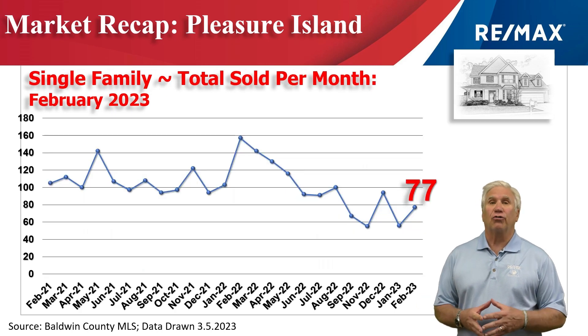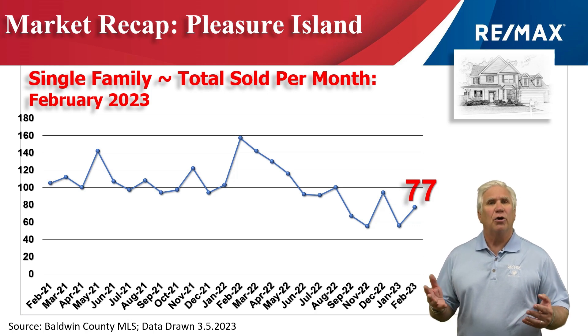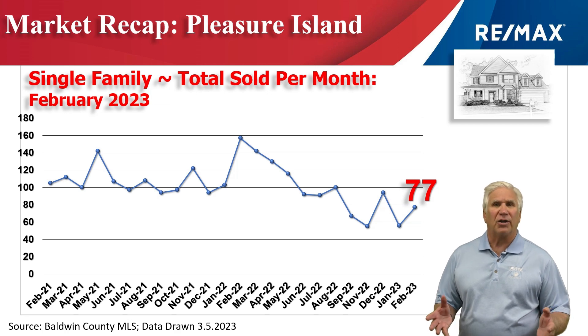This chart shows home sales over the last two years, and as you can see, we've had a little bit of turmoil here in the last four or five months, but 77 homes changed hands in the month of February here on Pleasure Island.